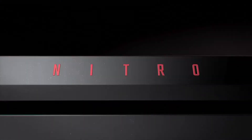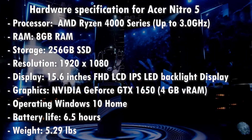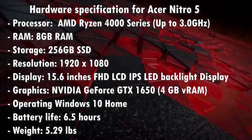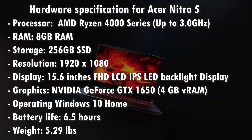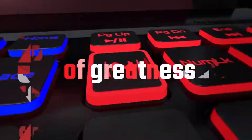The Acer Nitro 5 is designed for passionate gamers on a budget. The laptop houses the newest AMD Ryzen 5 6-core processor paired with 8GB of RAM for multitasking and endured performance. Storage is backed by a 256GB SSD, which is great considering its price tag. All the different specs paired together produce an eloquent performance.